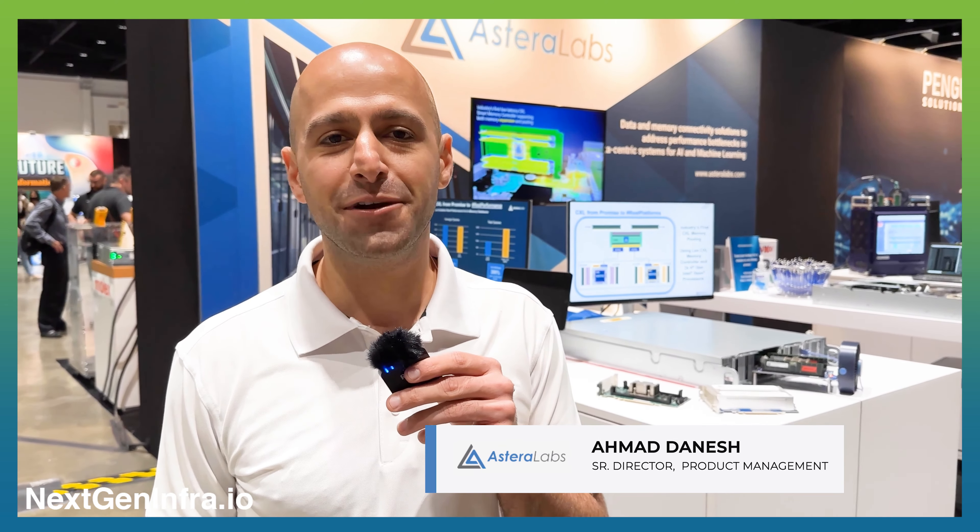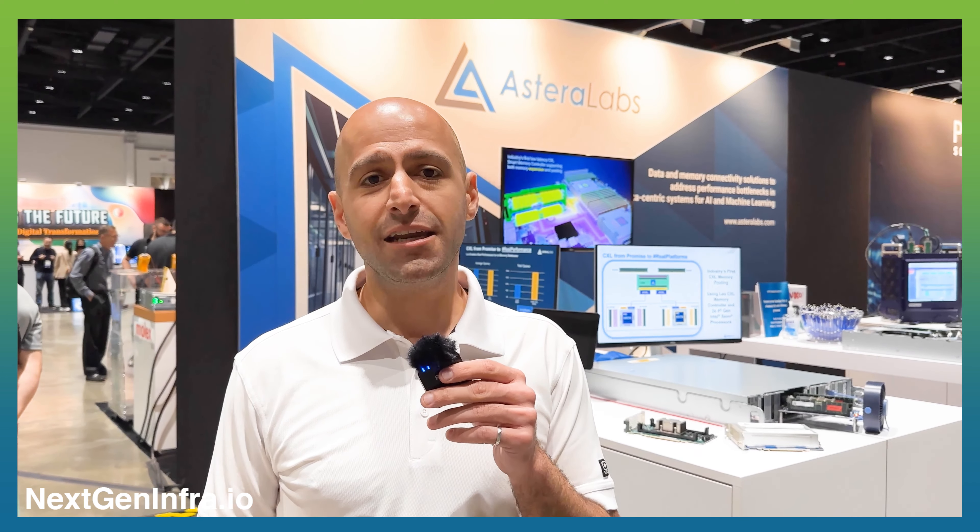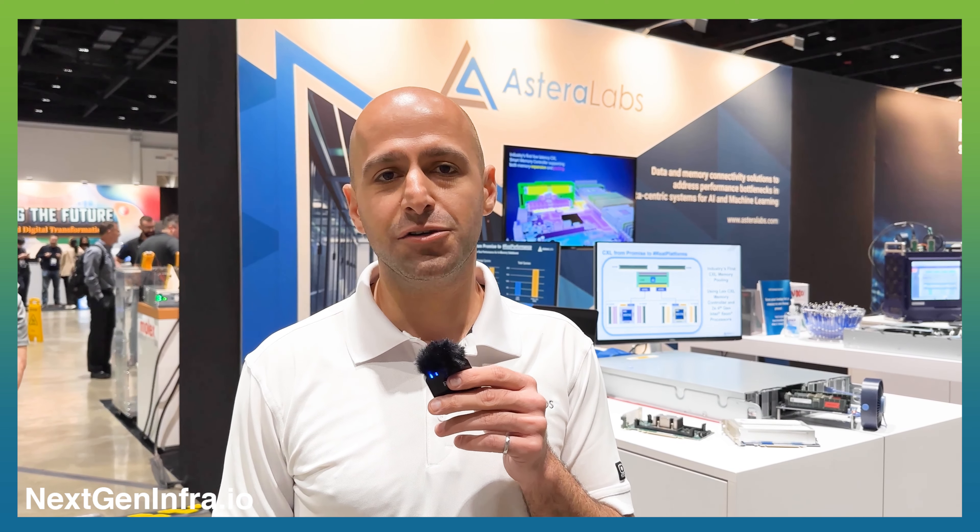Hi, my name is Ahmad Dinesh, Senior Director of Product Management at Astera Labs. At Astera Labs we build data connectivity and memory connectivity solutions — silicon and end product boards — to solve AI and ML infrastructure bottlenecks in next-generation data centers.